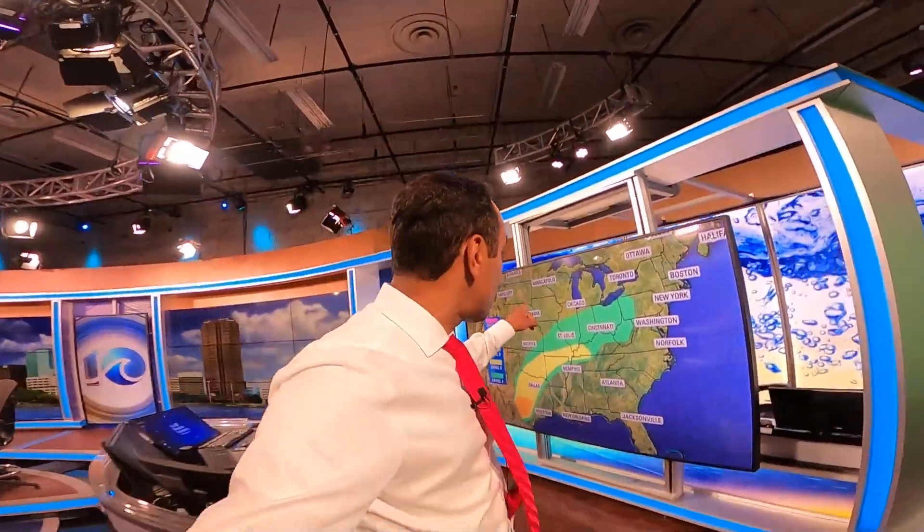When we have a chance for thunderstorms in our area and they could be strong to severe, we show you the Storm Prediction Center Risk Map — level 1 all the way to level 5, with 5 being the highest. But depending on what color and what level you're in can be a big difference. So let's talk about that.